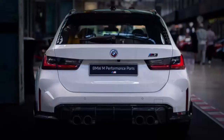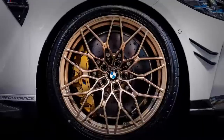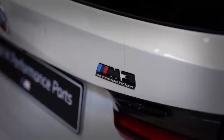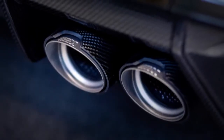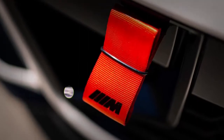The first version of the M3 with a long roof has the codename G81. Its quad exhausts are made of carbon fiber, but the roof is just metal. BMW didn't change the way the assembly line worked to make room for the M3 Touring's carbon fiber roof.